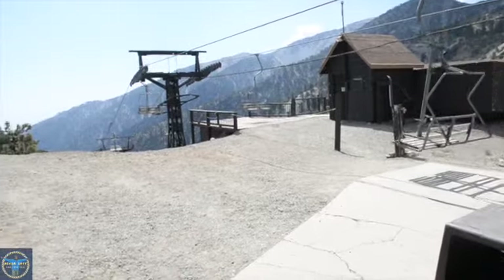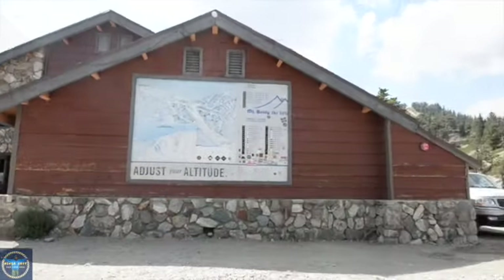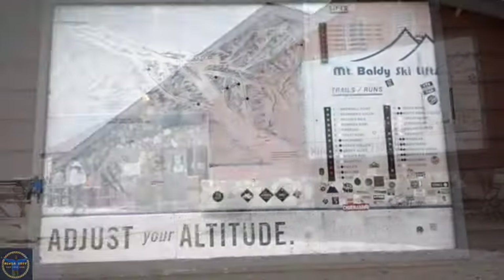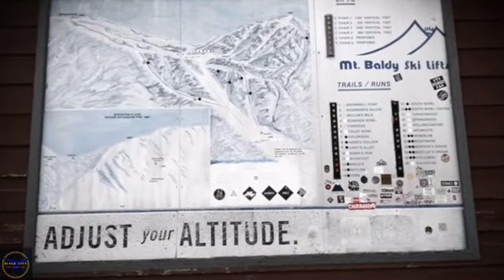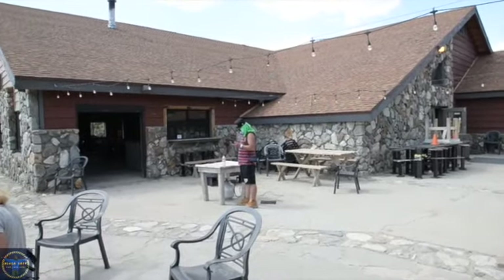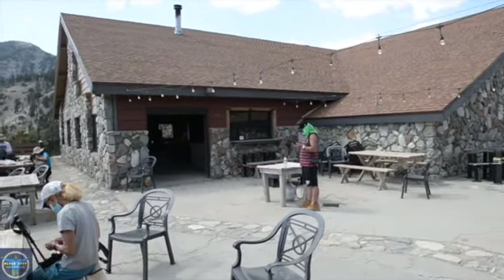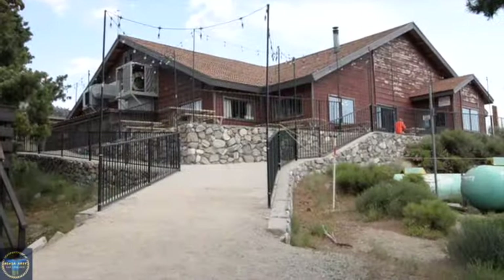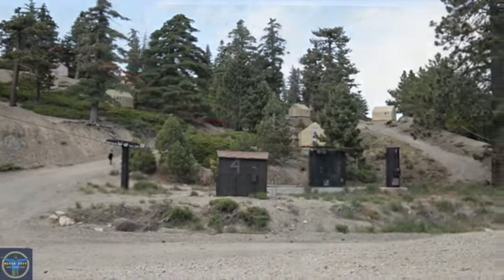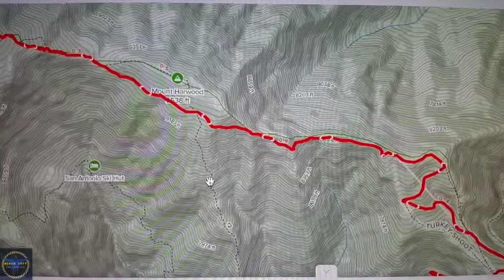When you finally reach the notch, this is what you will see. The notch is where they serve breakfast, lunch, and dinner. They also have a bar. Currently, during the pandemic, you are required to wear a mask if you do decide to enter. They also have outdoor dining.